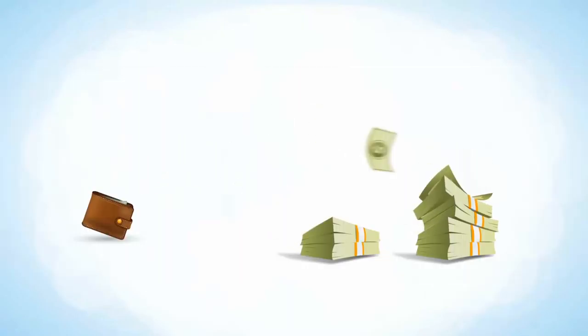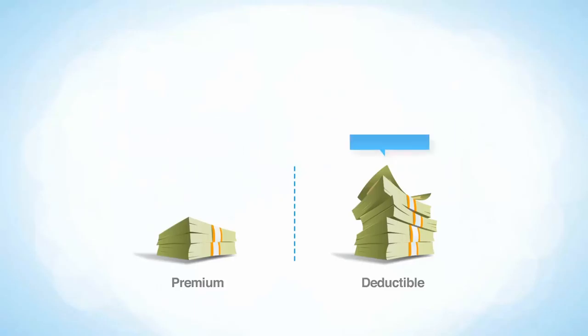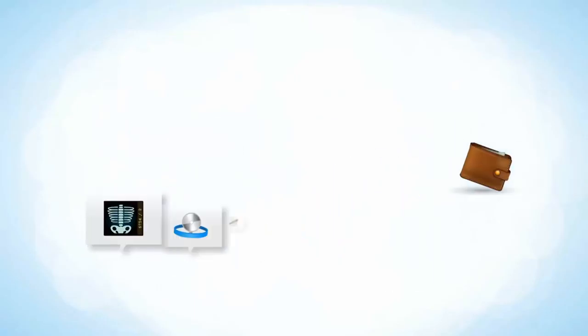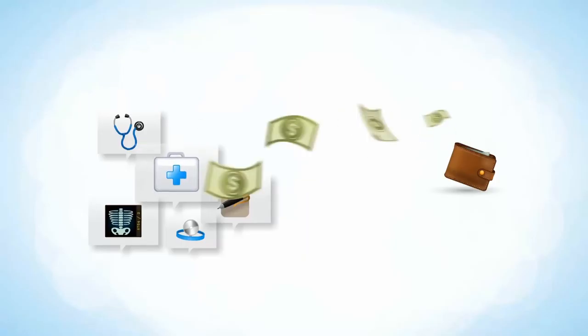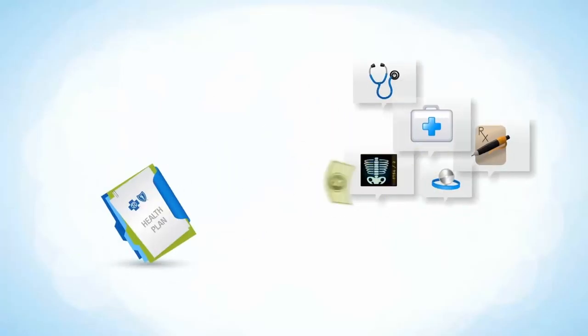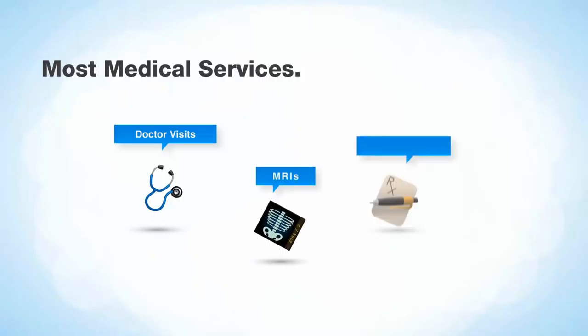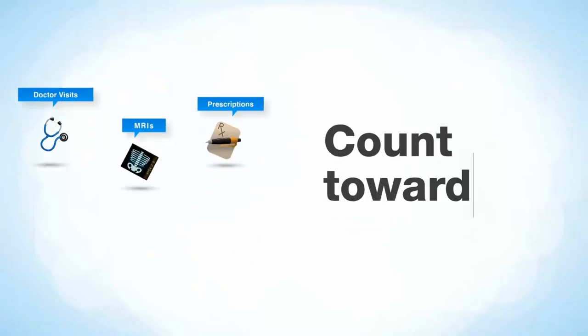With a high deductible health plan, you often pay a lower premium in return for having a higher deductible. The term deductible simply means the amount you need to pay out of your own pocket for medical expenses before your insurance kicks in. Most medical services like doctor visits, MRIs, and most prescriptions count towards your deductible.